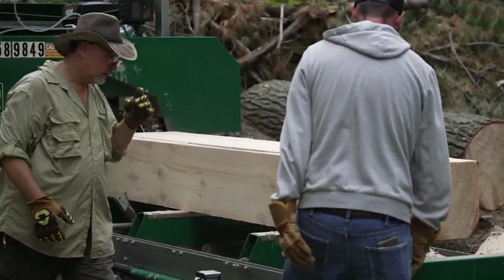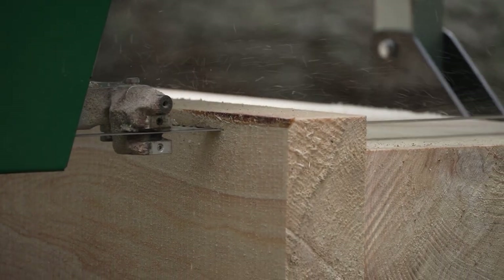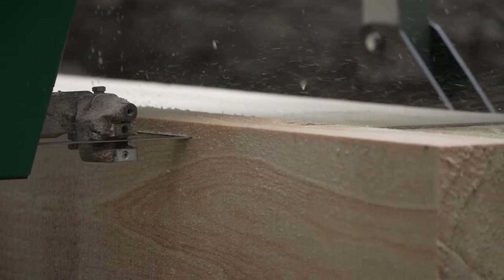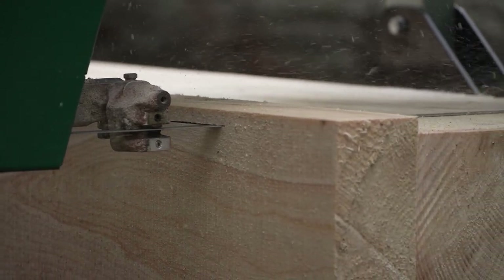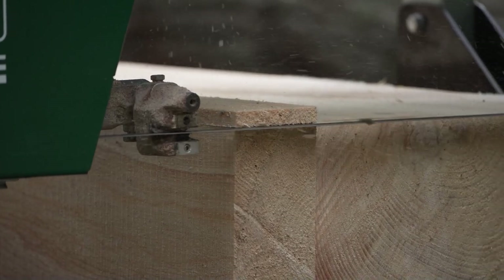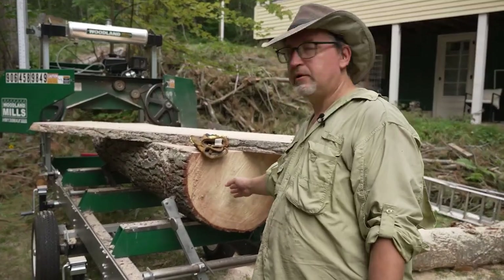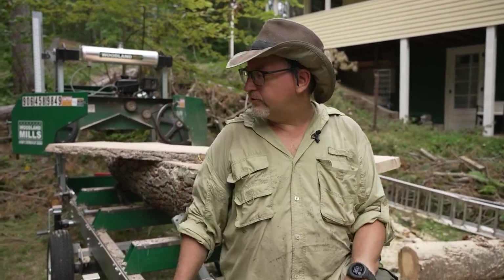It takes time to learn how to cut the log to get maximum yield and the board sizes you need. From this tree segment they cut four by eights, an eight by eight, and a four by twelve. Part of it's intuitive from doing it often, and part of it involves cutting for specific grain patterns. Most people just want one-inch slabs — you square off the four sides of the log and then keep cutting one-inch segments. That squared-off log is called a cant.